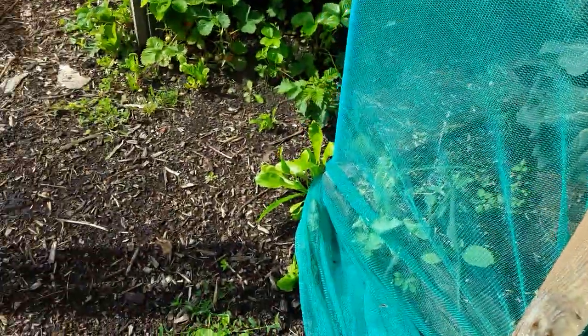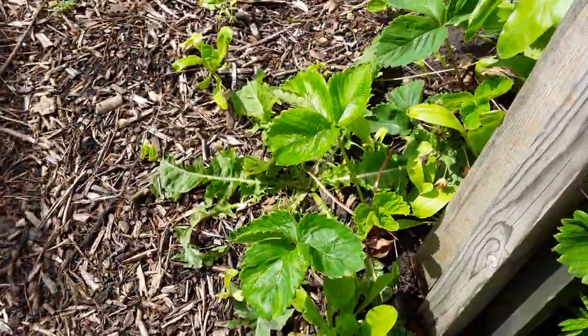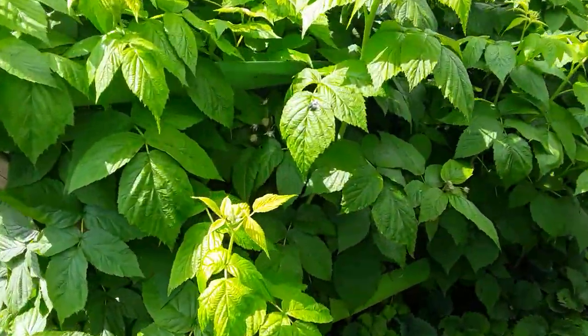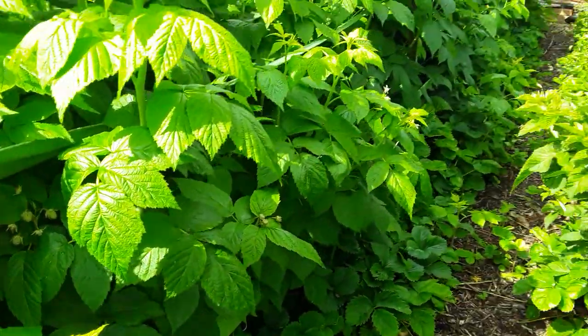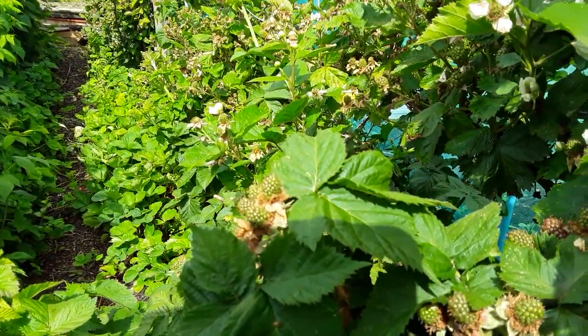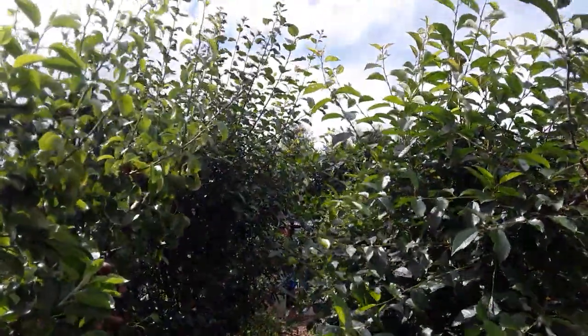But everywhere you look - weeds. And the dandelions, those we need to dig out. We've even got fruit now forming on the autumn fruiting, and it won't be long before some of the blackberries are ready. Everything has gone mad this year, and I mean everything.